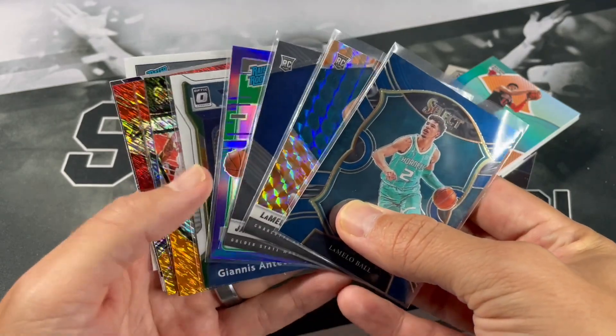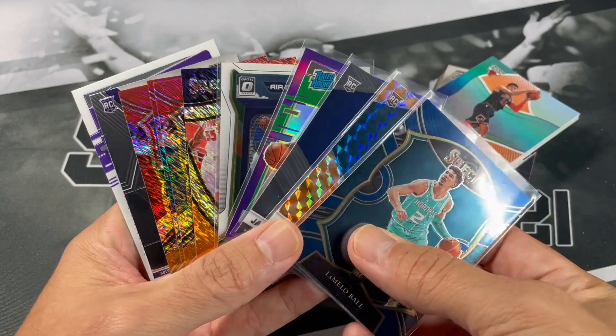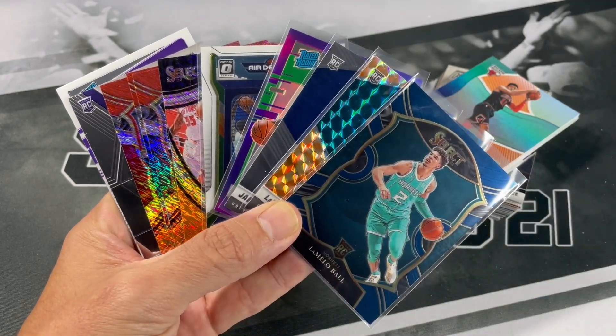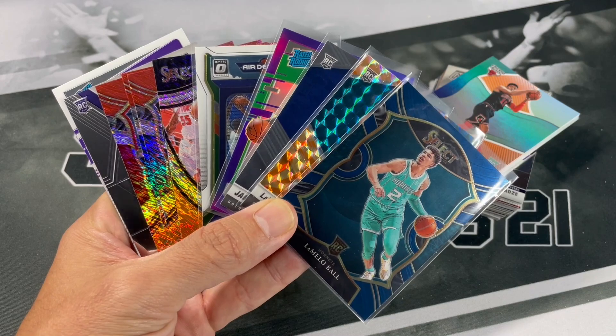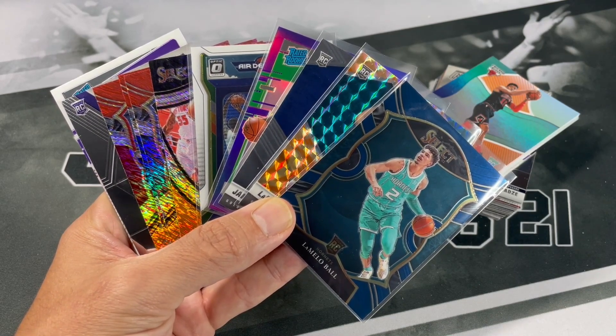Let me know down below what y'all thought of the random hanger boxes — it had been a while. Let me know if y'all opened up any of them recently and got nice stuff. If y'all haven't subscribed please do so. Hopefully y'all are staying safe out there — take care, have a good day, and thanks for watching.